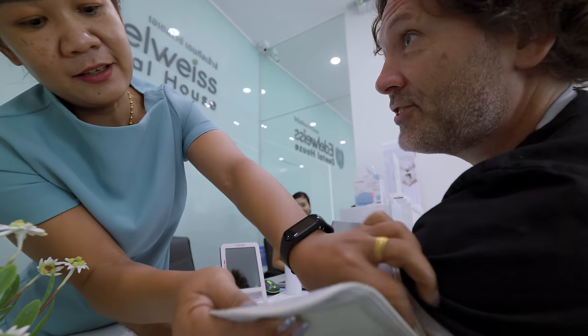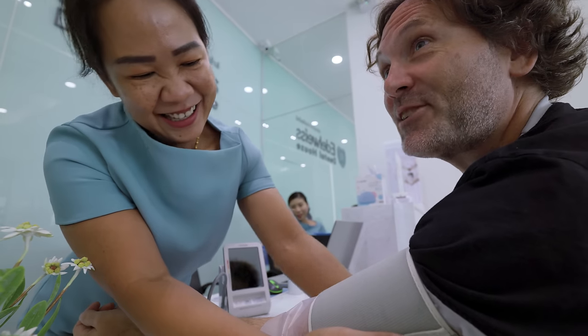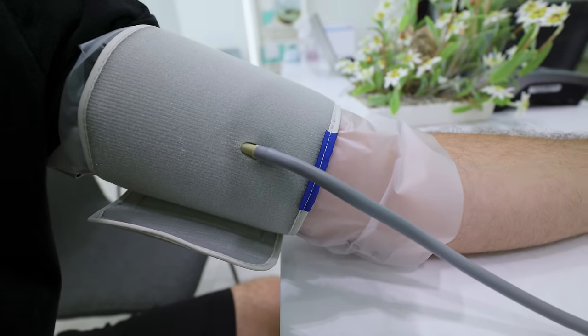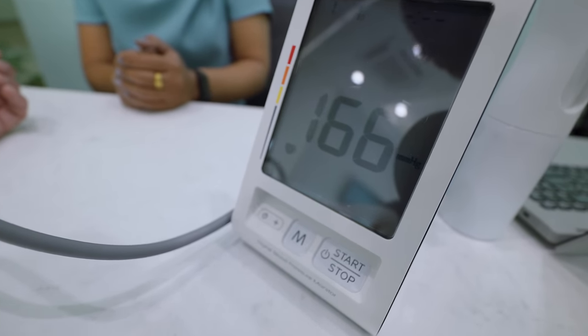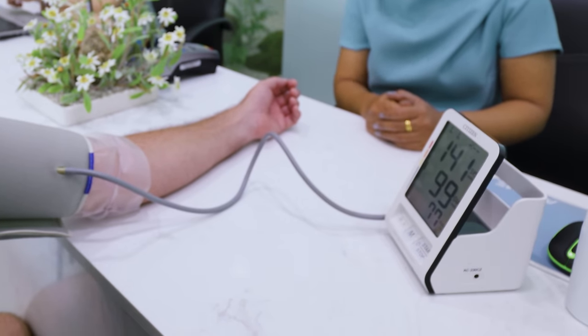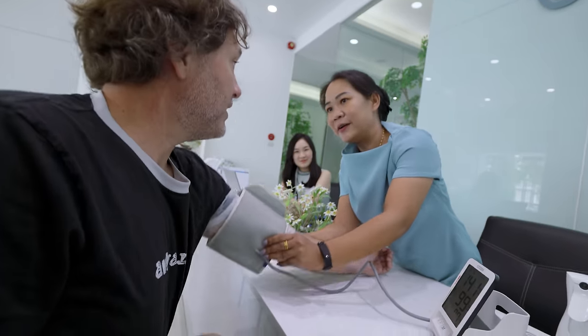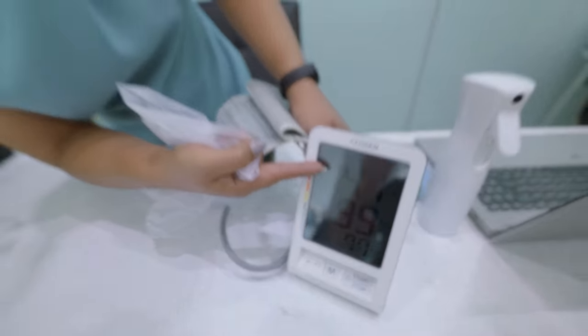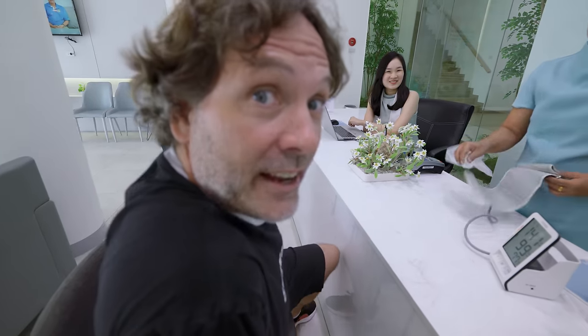I'm nervous — does that make my blood pressure higher? They have some Edelweiss flowers here to help you relax. I'm a little nervous; I don't know how the blood pressure is doing these days. Is this something I need to be concerned about? Your heart is good — this one is a little bit high, but just early. Looks like I might have to do a doctor visit video for you guys next.